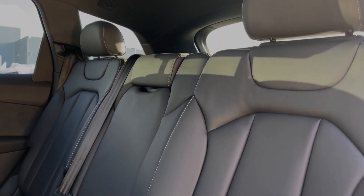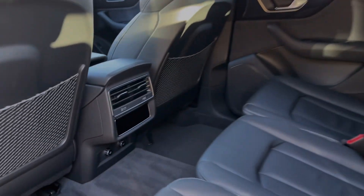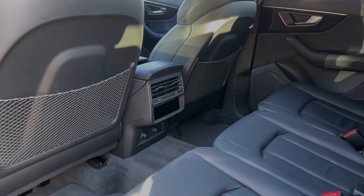The rear seats come finished in leather material and feature a central armrest as well as child isofix anchor points for easily installing a child car seat. Taking a look around, we have the controls for the rear zones of the climate control system as well as two 12-volt power sockets.